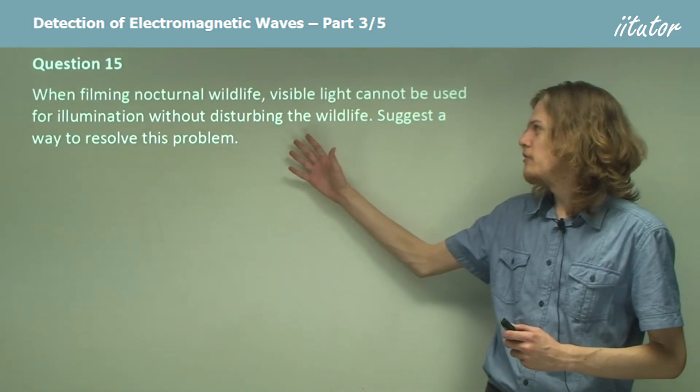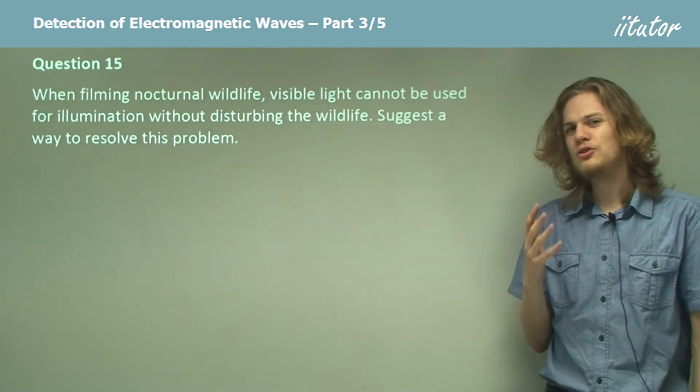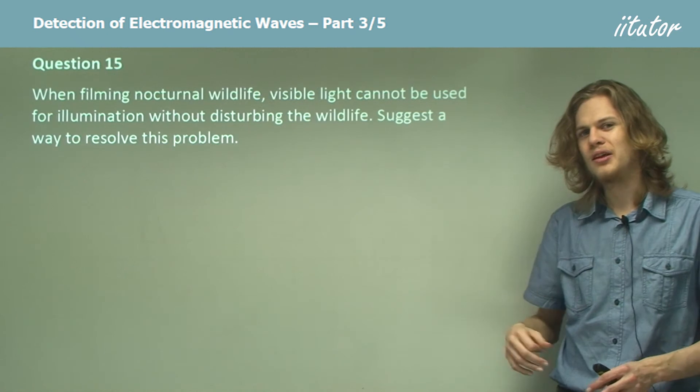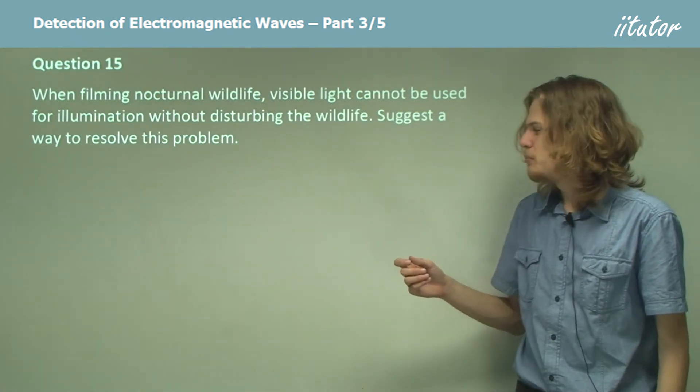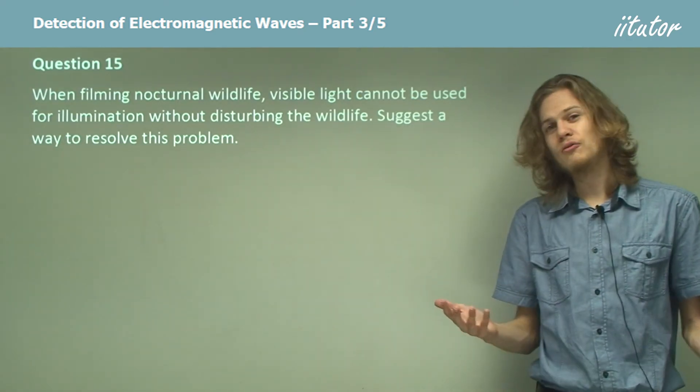When filming nocturnal wildlife in a nature documentary, visible light can't be used for illumination because it bothers the nocturnal animals — they want it to be nice and dark. But if it's dark, we can't see them and can't film them. So how do we solve this problem?